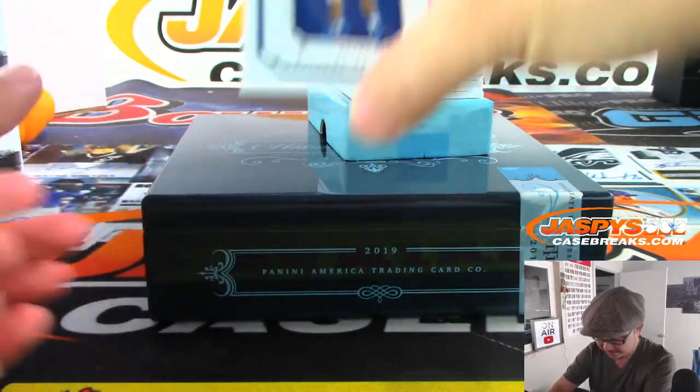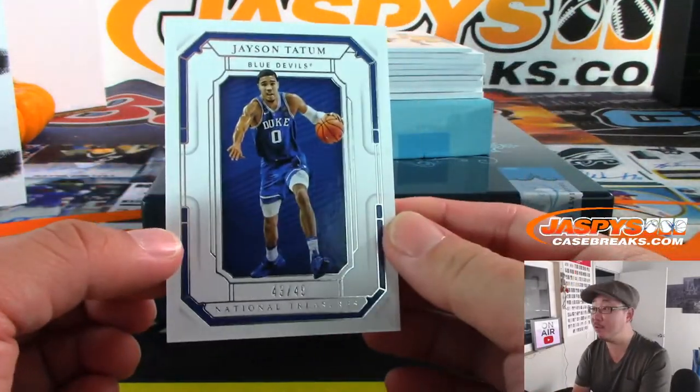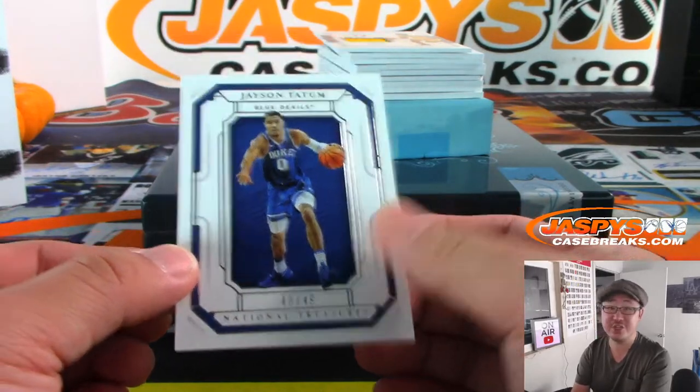I'll keep that, actually. 43 out of 49 — I like the box color this year. 43 out of 49, Jason Tatum.